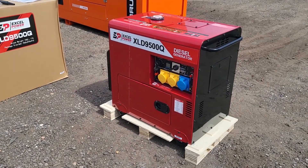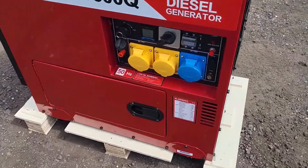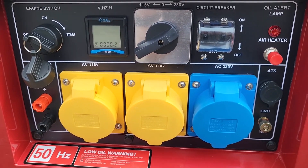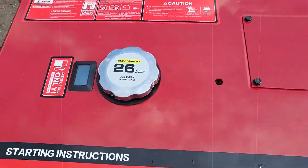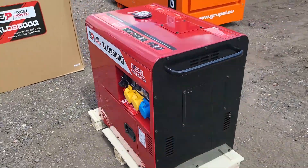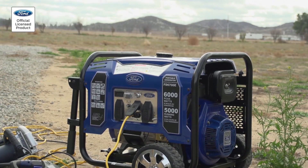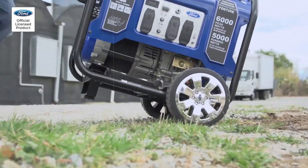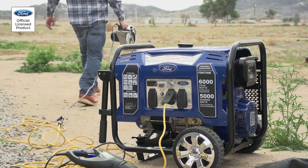If you're looking for low-maintenance, diesel generators are the way to go. These engines are designed to be robust and durable, able to withstand the demands of continuous, heavy-duty operation. With regular care, like oil changes and fuel system checks, they can run smoothly for years, often reaching 10,000-plus hours of use before needing significant repairs. Diesel engines are built to last, so you're investing in long-term reliability.